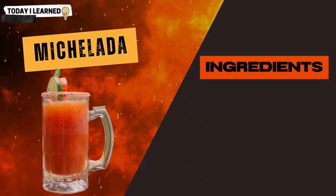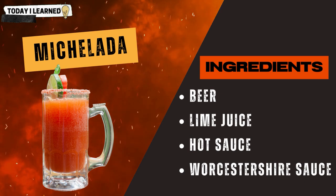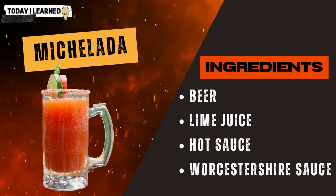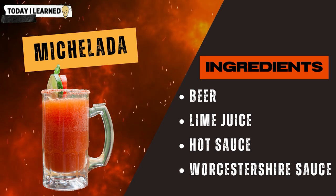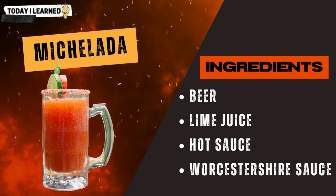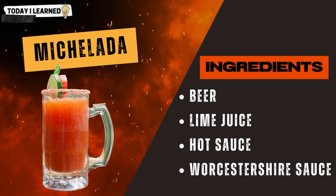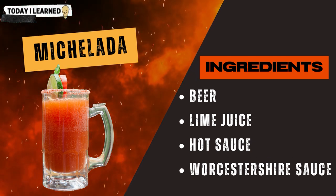Worcestershire sauce can also be used in other cocktails such as a michelada, made with beer, lime juice, hot sauce, and Worcestershire sauce. The Worcestershire sauce adds a savory umami flavor to the cocktail, which is complemented by the spiciness of the hot sauce and the tartness of the lime juice.